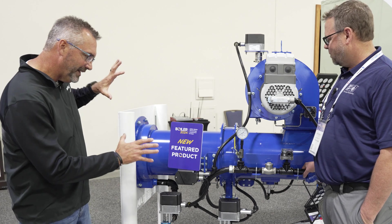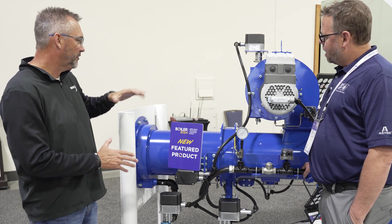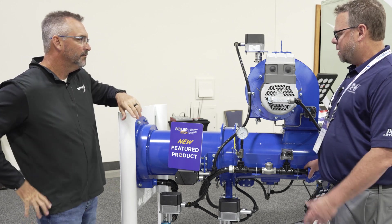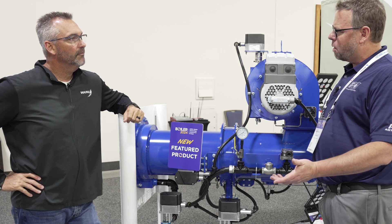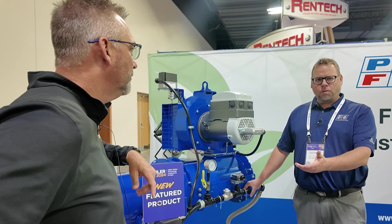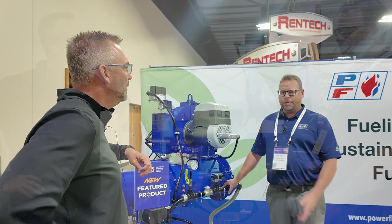Anything else on this that's new — any patent pending stuff? If anybody watching this needs more information, they're welcome to go to our website, www.powerflame.com. Go to your local rep, and if you want more information on this, we have information on our website and we'd be glad to help you out.